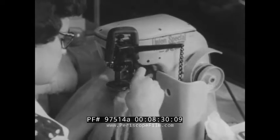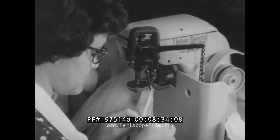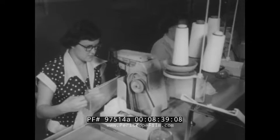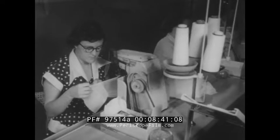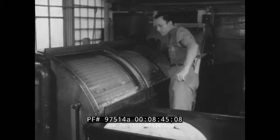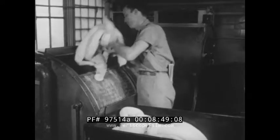Any woman can tell you that sixty-gauge, fifteen-denier nylon stockings are very fine stockings indeed, but comparatively few know that gauge refers to the number of stitches per inch and a half of fabric, and denier to the weight of the yarn. Placed in protective cotton sleeves, the stockings then go into the dye vat.